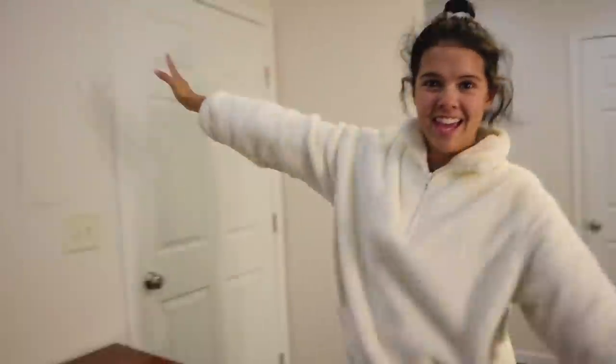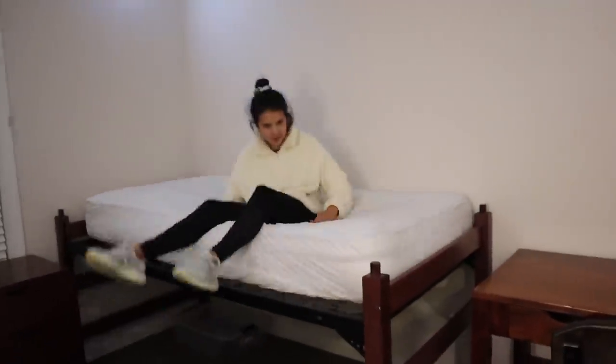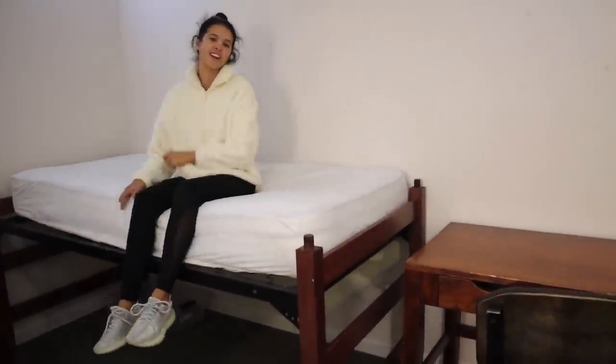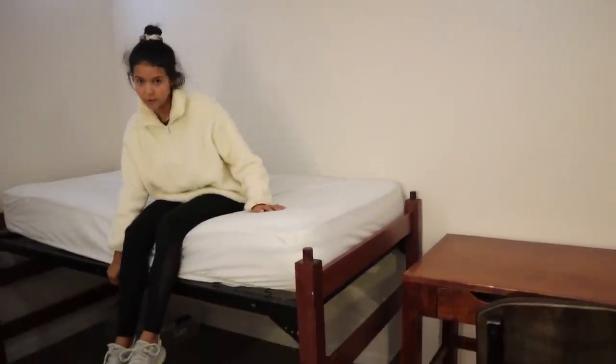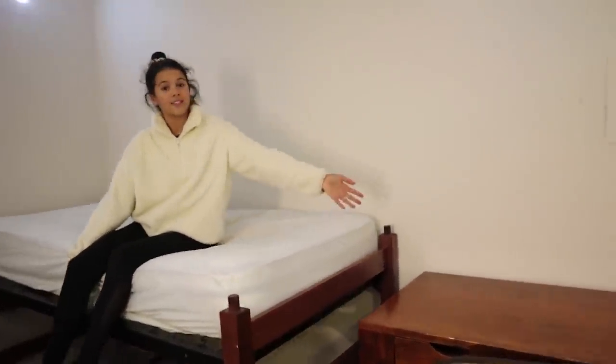Now, coming into the part you've probably all been waiting for — I wanted to show you this side first, because this is what the bedroom used to look like: just a bed frame and a desk. But wait, are you ready?